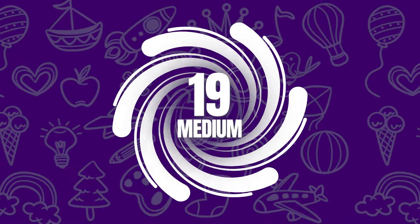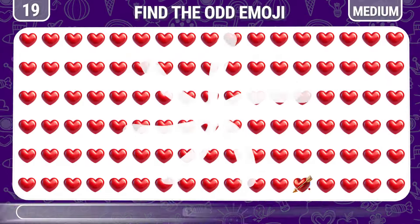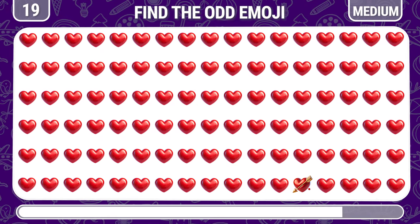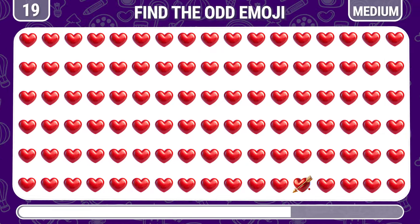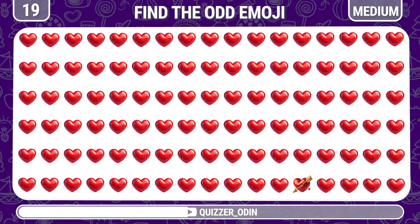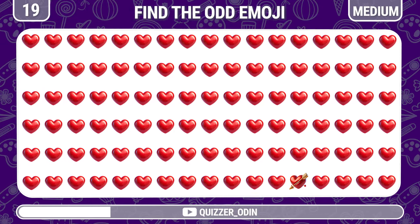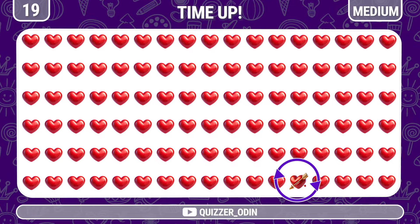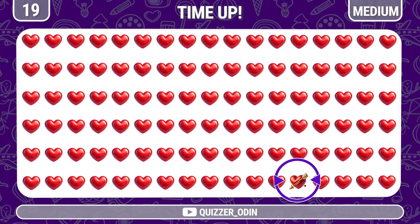Round 19. How about this heart emoji — can you find the odd one out? It's a heart with an arrow through it.